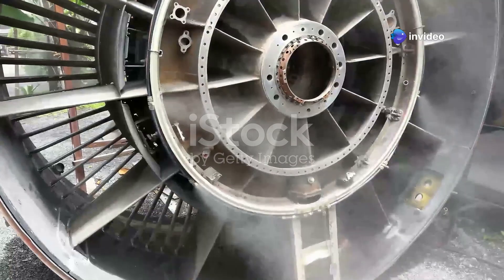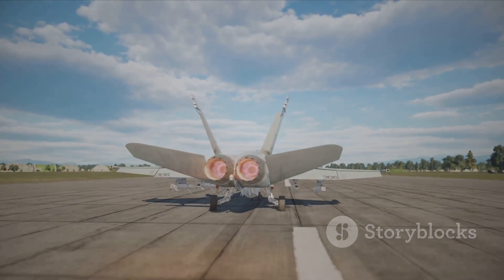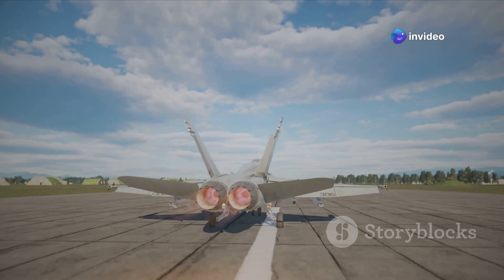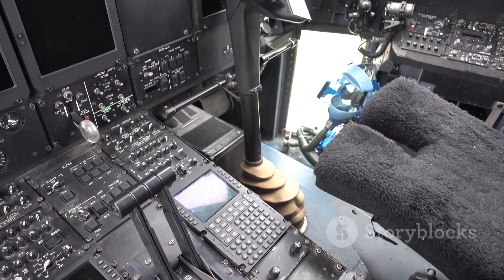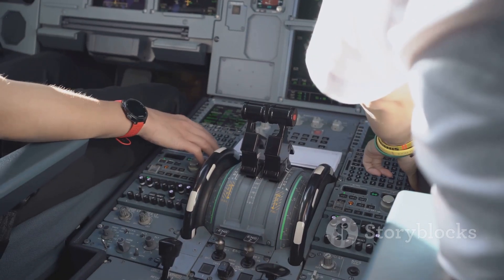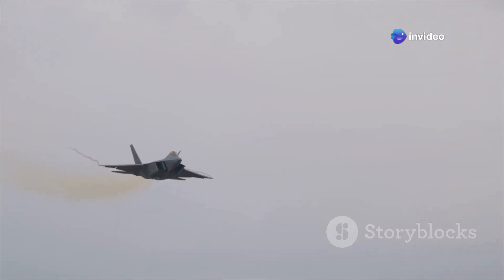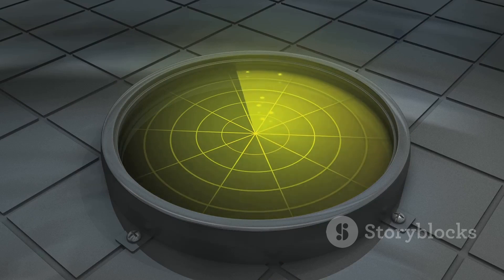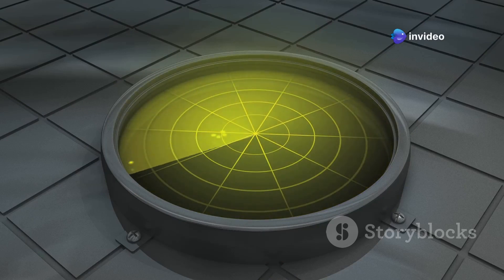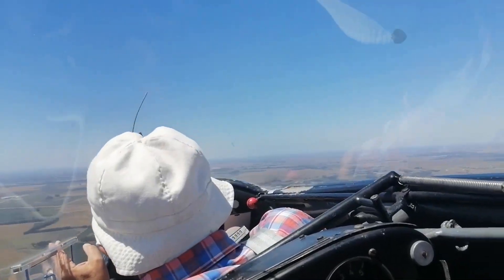At the heart of the Gripen E lies the powerful General Electric F414G engine, providing unparalleled thrust for the speed and agility needed to dominate the skies. But raw power is nothing without control — that's where the Gripen E's advanced fly-by-wire system comes in. Acting as the jet's nervous system, it translates the pilot's commands into instantaneous actions, delivering unmatched maneuverability. The Gripen E's advanced radar and sensor suite completes the package, providing the pilot with a 360-degree view of the battlefield, detecting and tracking enemy aircraft long before they pose a threat.